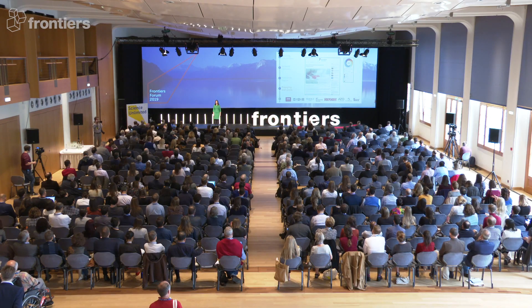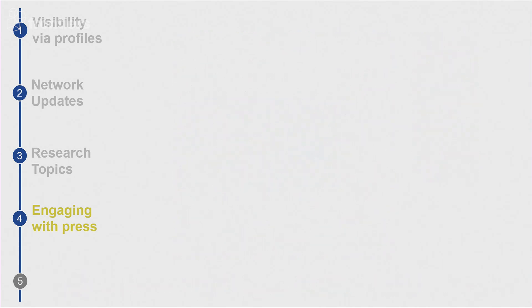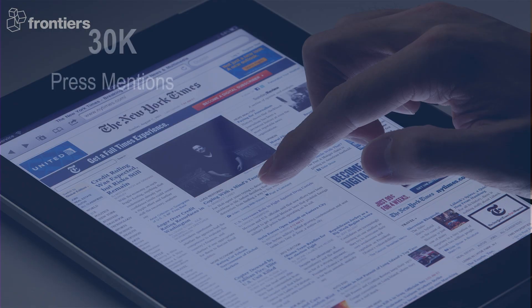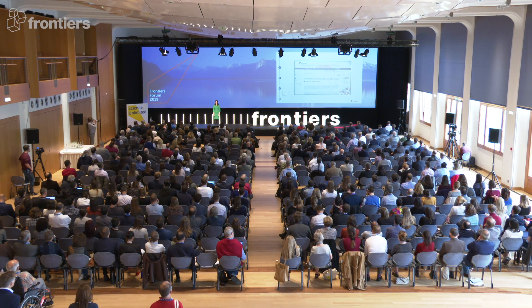Our fourth strategy is engaging with the press. Frontiers has a dedicated team of science communication experts who run targeted campaigns to ensure that your research gets picked up by the top news outlets from around the world. This particular article got picked up by the BBC and the Independent, to name just a few. You can see the immediate impact of our press strategies on the article views. Frontiers articles have been picked up more than 30,000 times in the international press — more global impact.